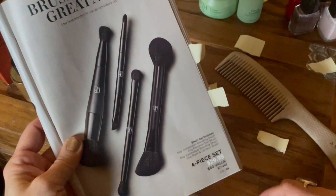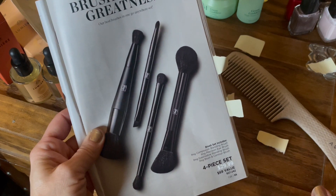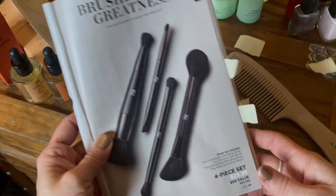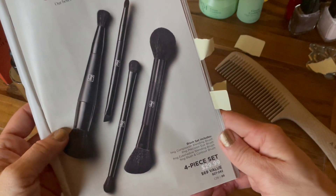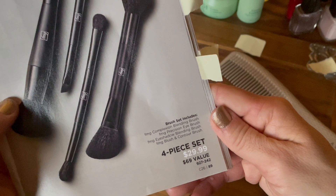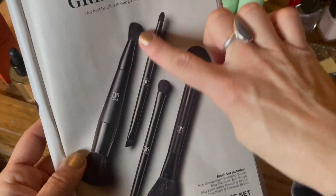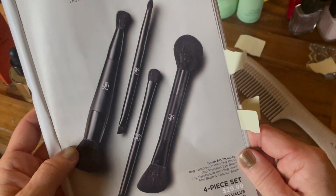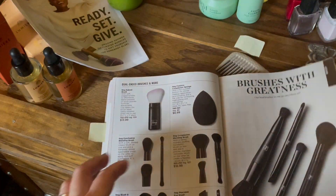A brush set I just wanted to highlight. As the new year comes, it's a great time to go through our makeup collections and refresh everything, and brushes are definitely a good thing to refresh. You'll get all four of them — they're all dual-ended for $29.99, so that's a $69 value. I love dual-ended brushes because they take up less space and serve a multi-purpose.